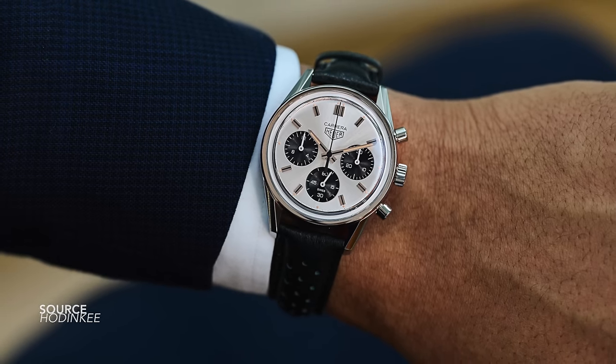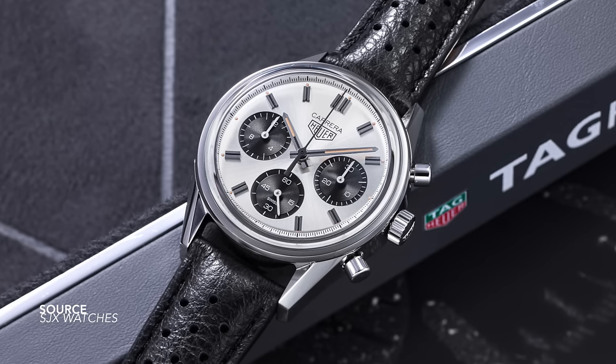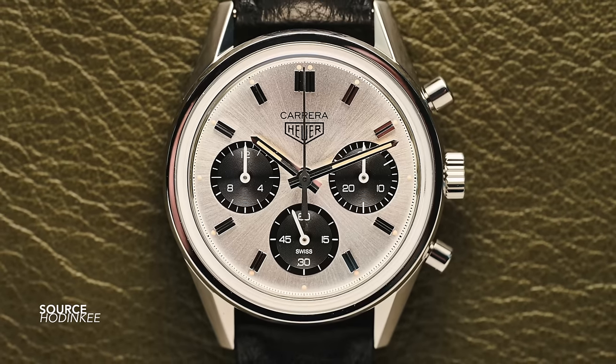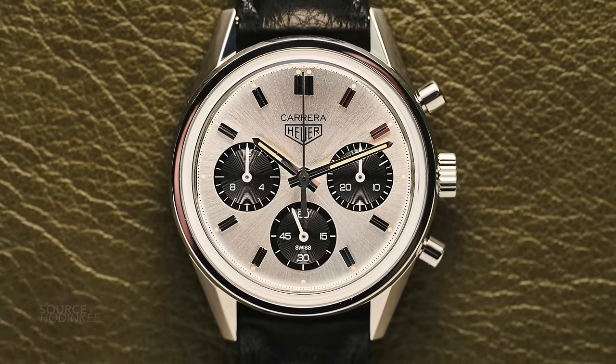The Tag Heuer Carrera Chronograph 60th Anniversary Edition Panda — a beautiful recreation of one of the earliest Carrera chronographs, the reference 2447 SN. A great understanding of its size, proportions, and overall balance, which we'll get into further as we discuss these pieces.